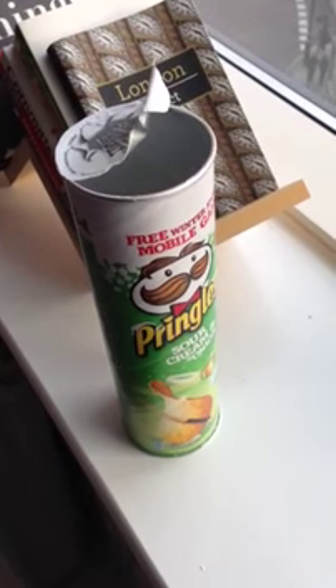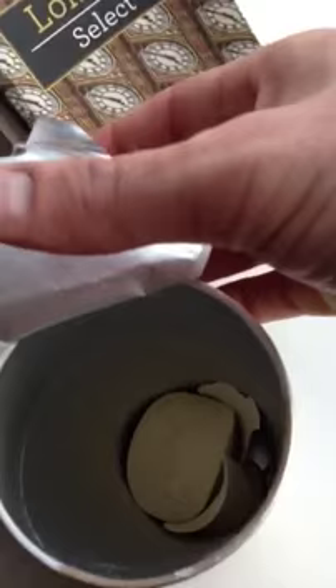Okay, so here we have a normal tube of Pringles. Open it up and you can see half of the crisps have been eaten.